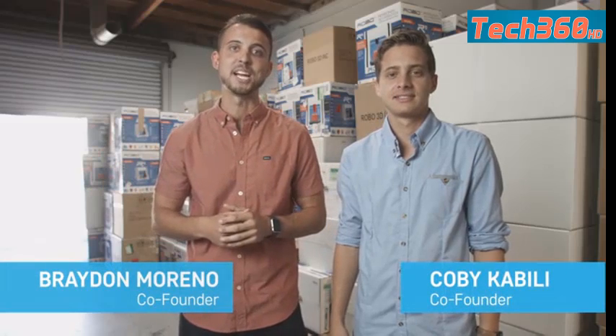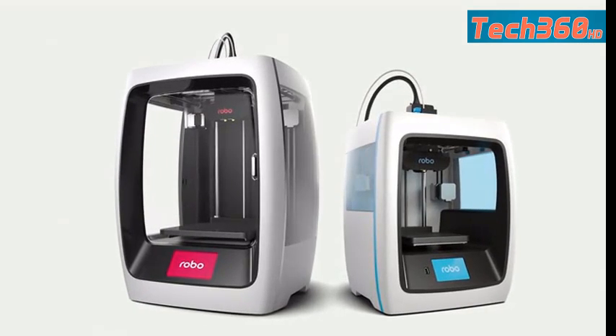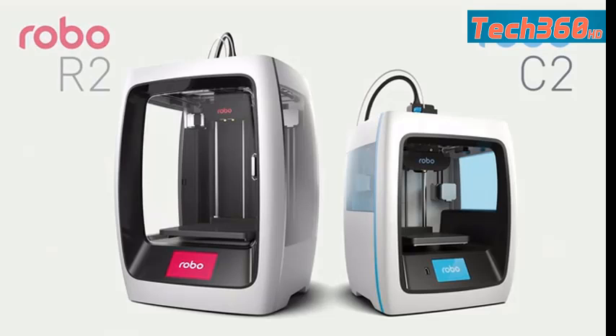What's up Kickstarter, this is Brayden and Kobe, co-founders of Robo3D, and we are back after launching our first product on Kickstarter three years ago. We're proud to announce not one, but two new products to the Robo family: the Robo C2 and the Robo R2 3D printers, each one set to redefine the boundaries of 3D printing.